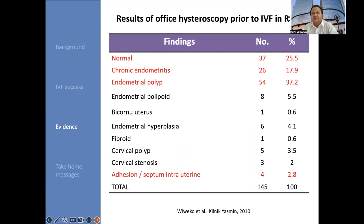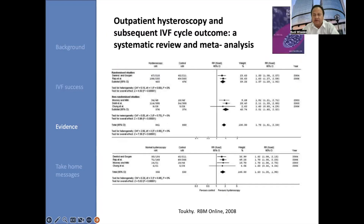What are our experiences doing hysteroscopic procedures prior to IVF at Dr. Cipto Mangunkusumo General Hospital, Jakarta? Among 145 patients: 25% were normal, almost 18% had chronic endometritis, 37.2% had endometriosis, and 2.8% had adhesions or intrauterine septum. The others were very small numbers with bicornuate uterus, endometrial hyperplasia, fibroid, or cervical stenosis.